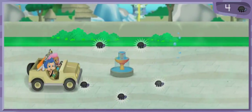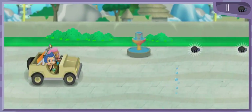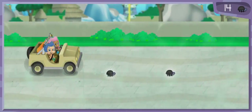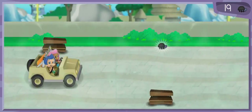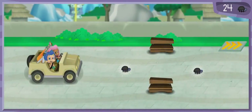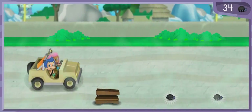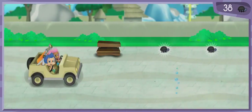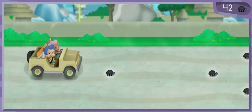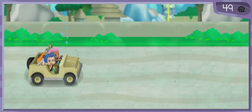Nice job! Swimsational! Nice job! Super zoo searching! Swimsational! Fantastic! Awesome! Now that's driving! All right! The savanna habitat is just ahead!